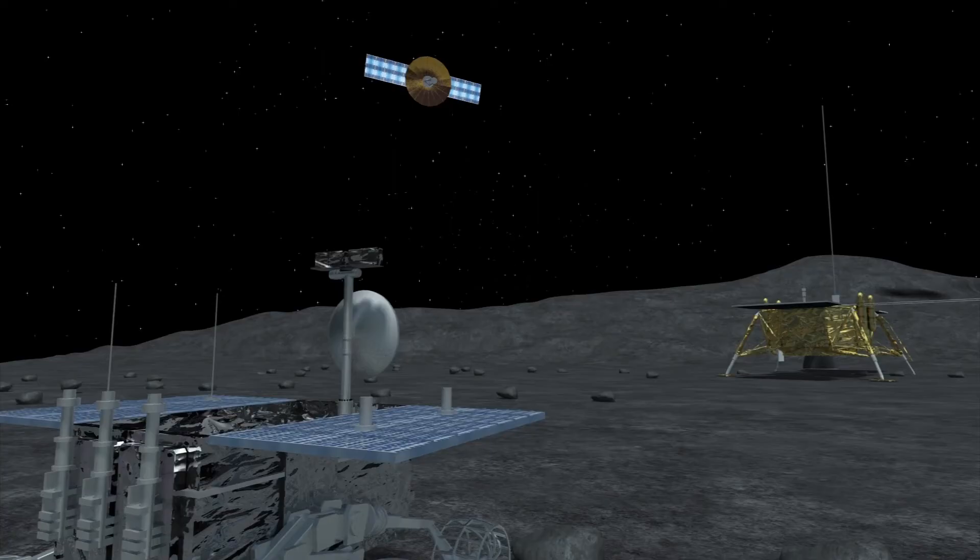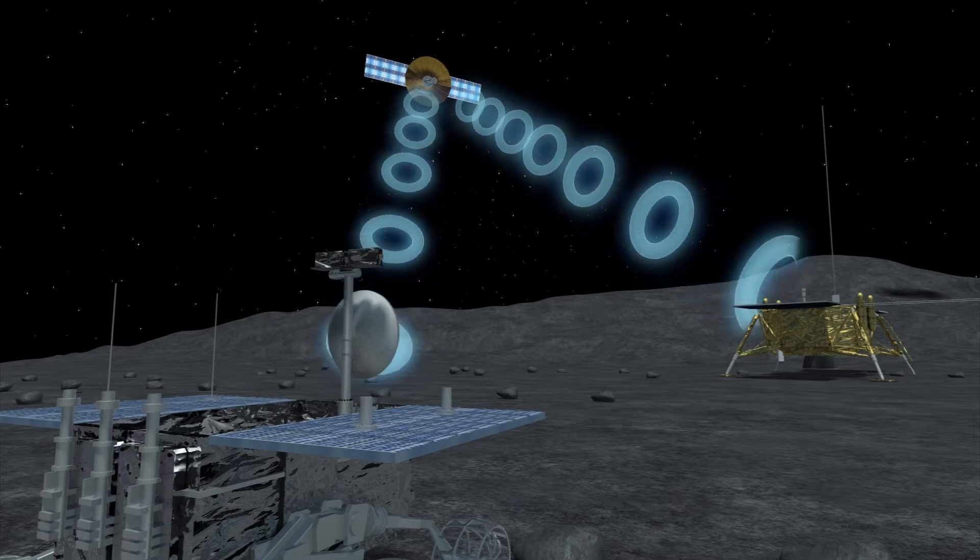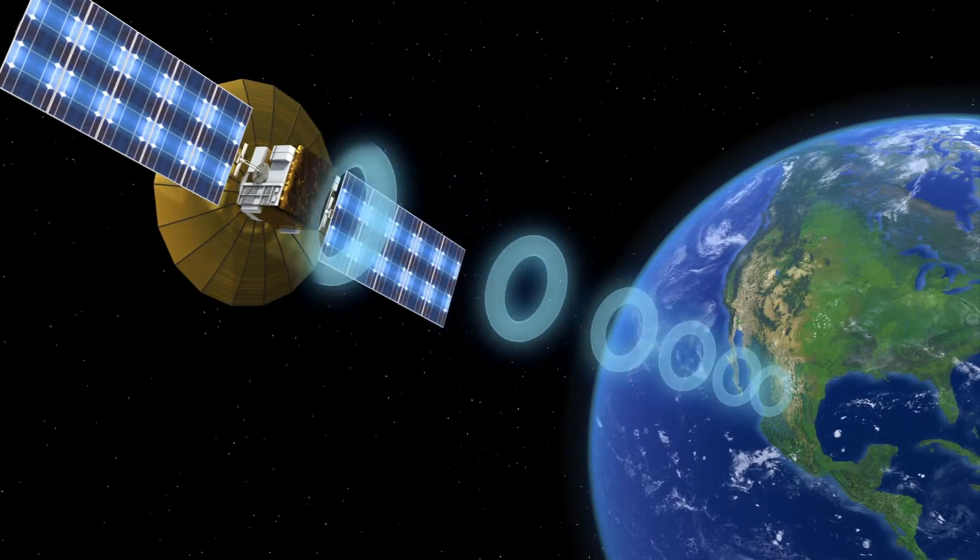The New York Times reports that the probe has sent back the first close-up image of the moon's far side back to Earth using the relay satellite Queqiao.